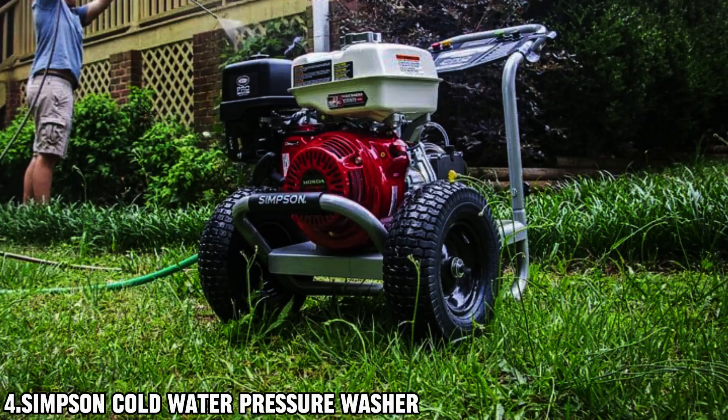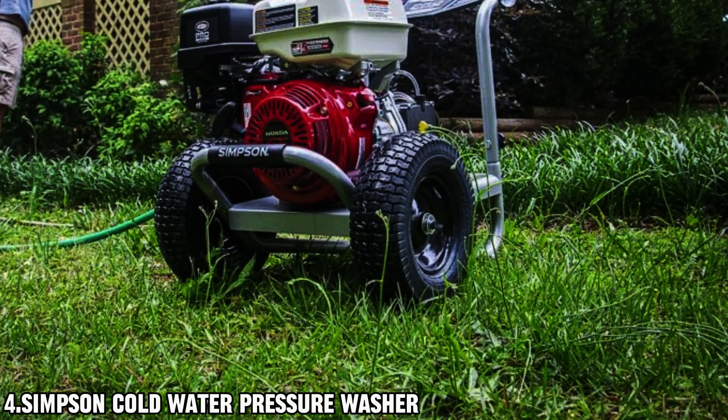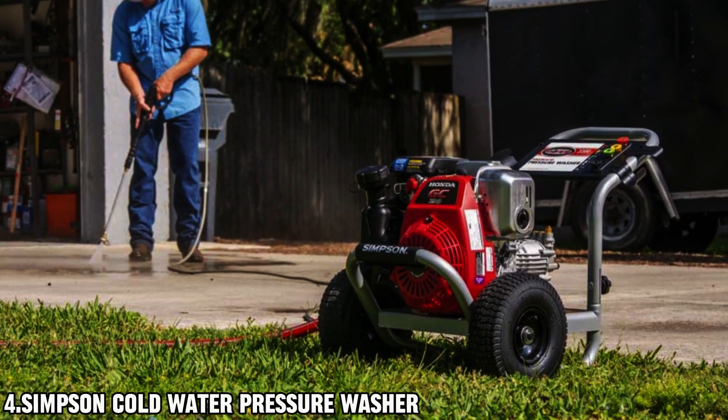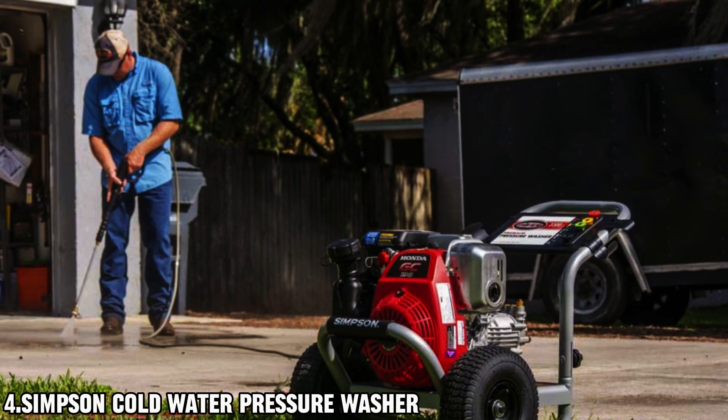Built to last, the welded steel frame construction with a powder-coated finish ensures durability and corrosion resistance. Plus, with 13-inch premium pneumatic tires, maneuverability across various terrains and uneven ground is a breeze.